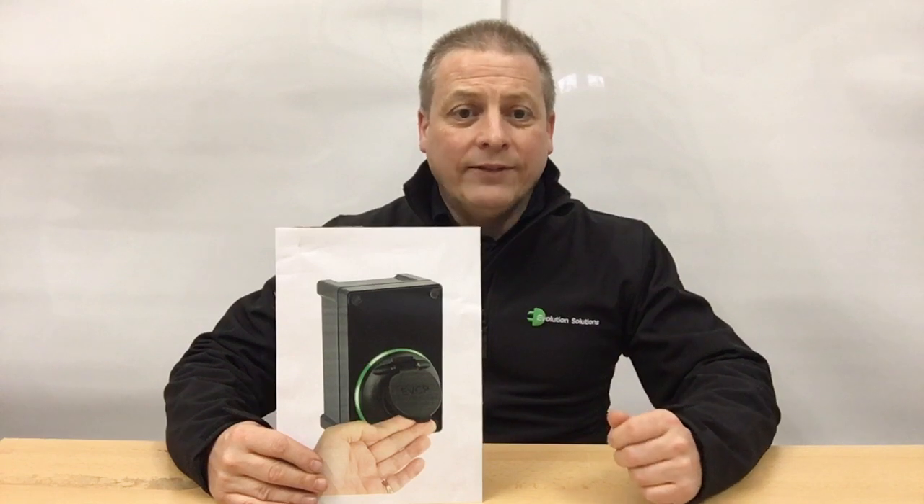Load balancing is available across multiple chargers, and it qualifies for the £350 OLEV, OZEV and WCS grants. It's also got a 3-year parts and labour warranty for your certainty and peace of mind.